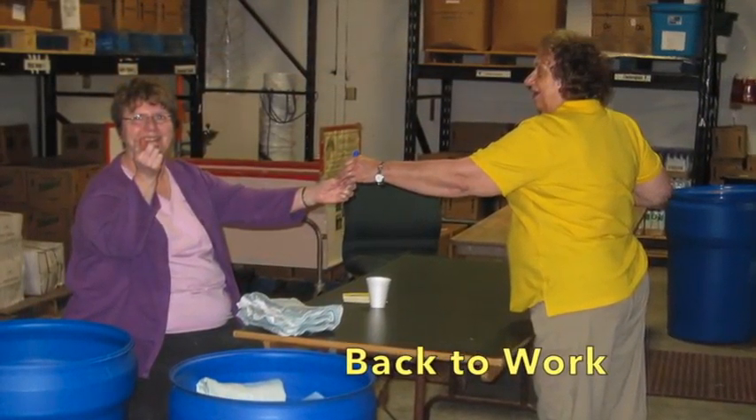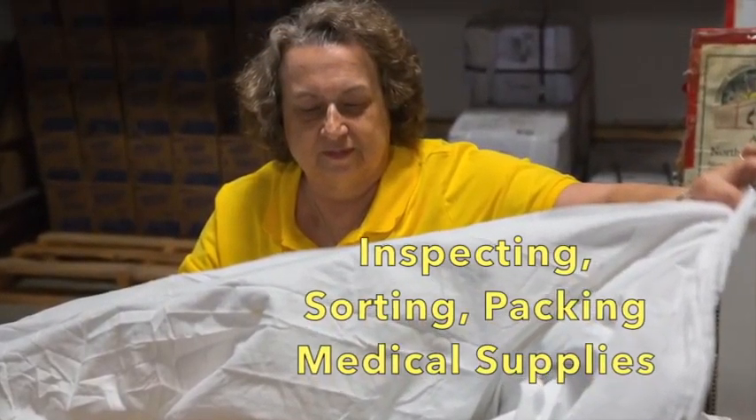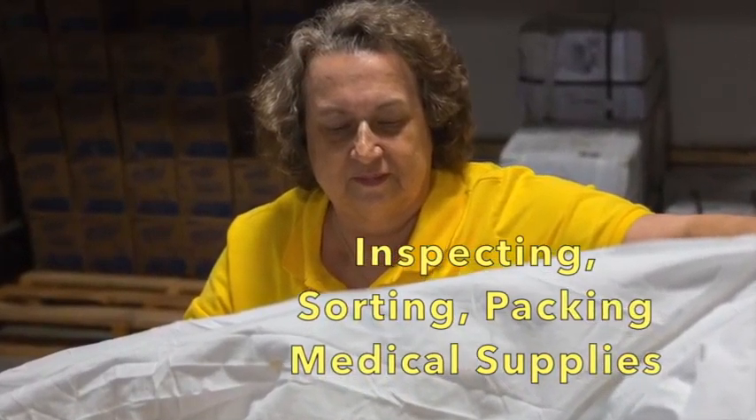But soon it's back to work at the center, where volunteers of all ages and skills find plenty of opportunities. Here, team members sort, count, and pack medical supplies.